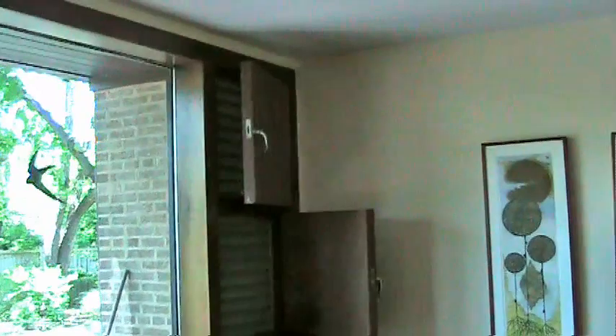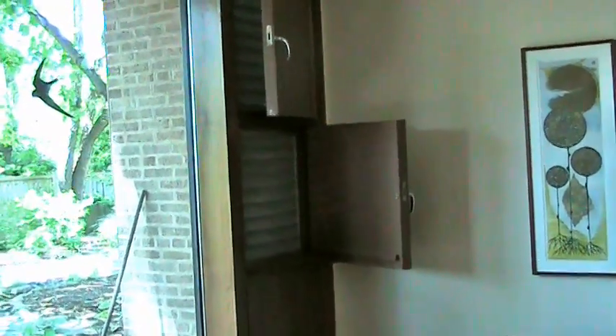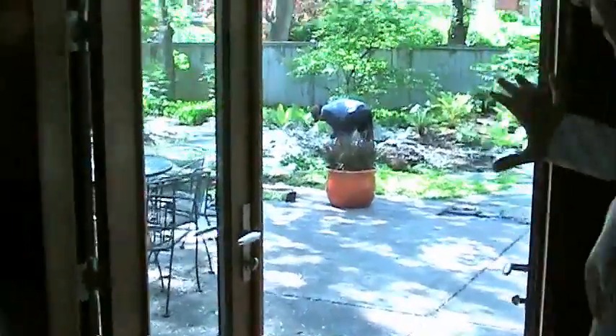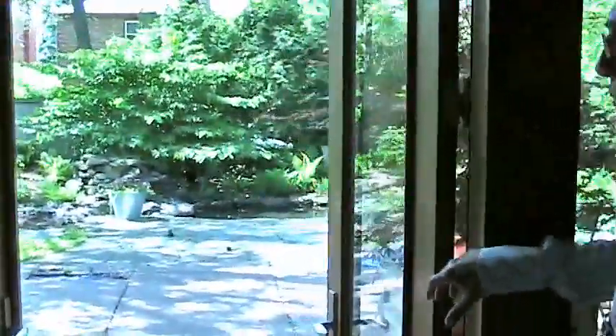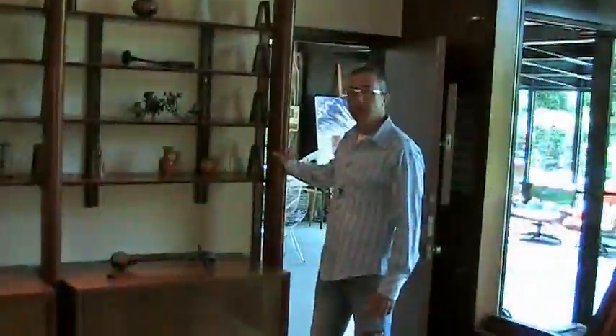I want to mention the vents on this side — this is an original Keck feature. These would have brought in natural air. And going back to the indoor-outdoor living thing, you removed some here. I removed the center vent area and put in a double French door so you can go from the living-dining room area into the backyard. Sort of like you out-kecked Keck — you got us outside in a way they hadn't really thought to.